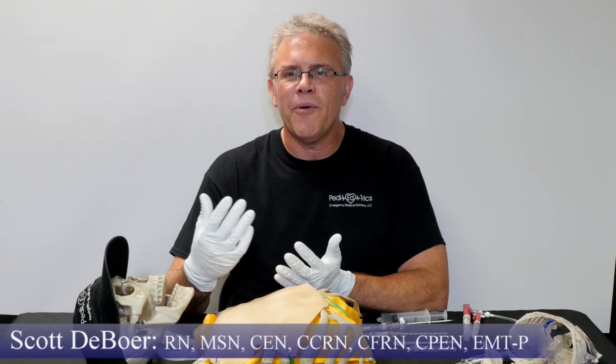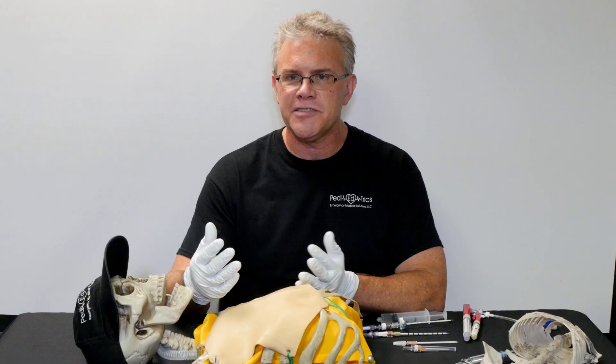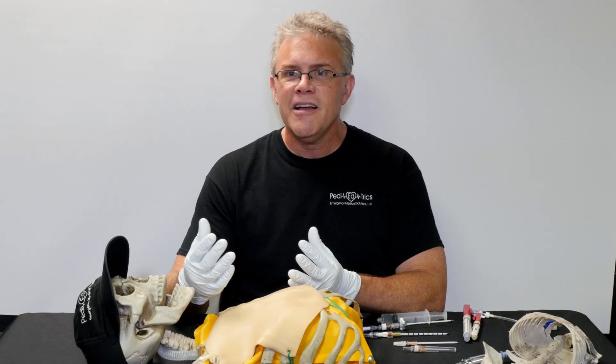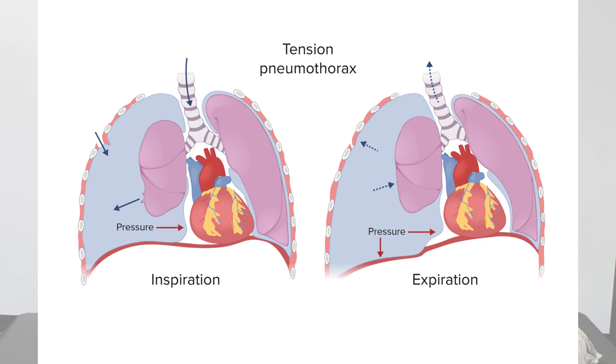Hey it's Scott. I want to quickly touch on a procedure that happily we don't do on an everyday basis for kids — but that involves if a little kid, just like a big old adult, has the mother of all pneumos, meaning they don't just have a collapsed lung, they have a tension pneumothorax.